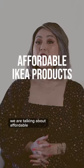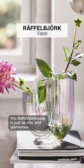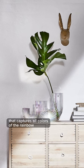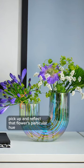We are talking about affordable IKEA products that look high-end. This Raphael Bjork vase is just so chic and glamorous. I love that it has this shimmery finish that captures all colors of the rainbow, but once you put a colored flower in its vase, it'll instantly pick up and reflect that flower's particular hue.